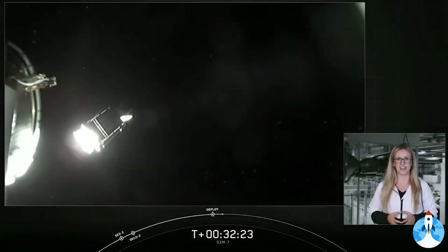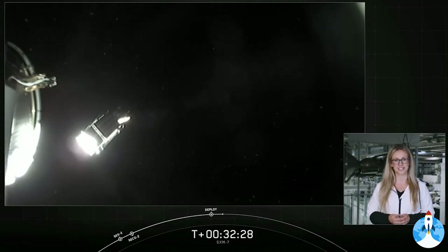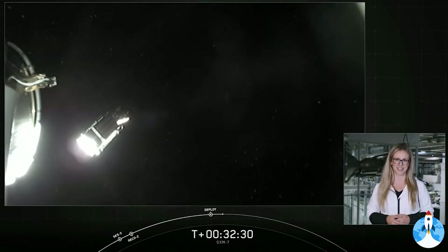To the range and FAA, we appreciate having your support for today's mission. And to all of our viewers, as always, thank you for joining us and have a great day.